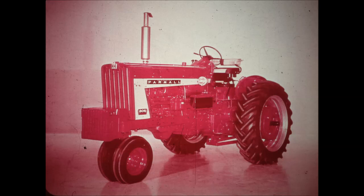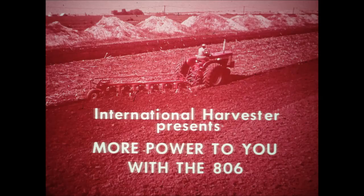If you're among the profit-minded farmers who want to get heavy tillage jobs done faster in higher gear at increased ground speeds, here's your tractor — the Giant 806. For high-speed farming, it offers more power to you.